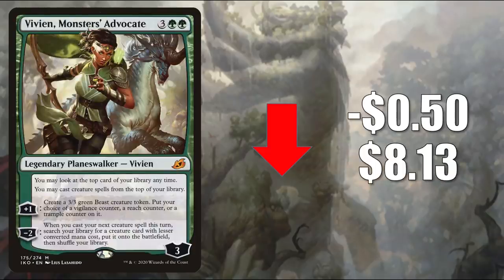Number 9 is Vivien, Monsters Advocate — another card not rotating out. It goes down $0.50 to $8.13. This hasn't really seen much Standard play, but I have seen it in a few early lists, so keep an eye on this one. We'll have to see what happens with it. It does see some Commander play in various builds though.